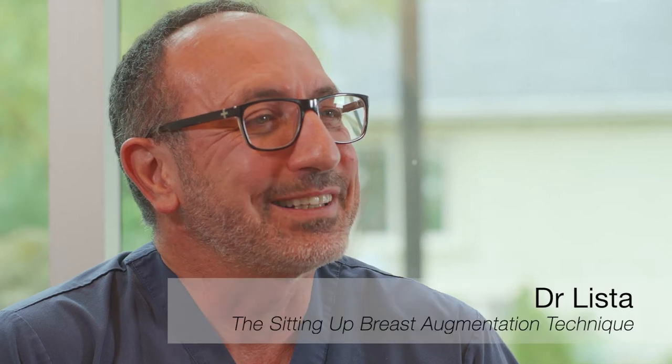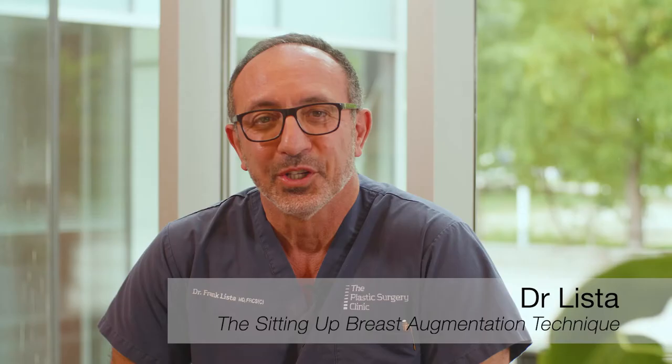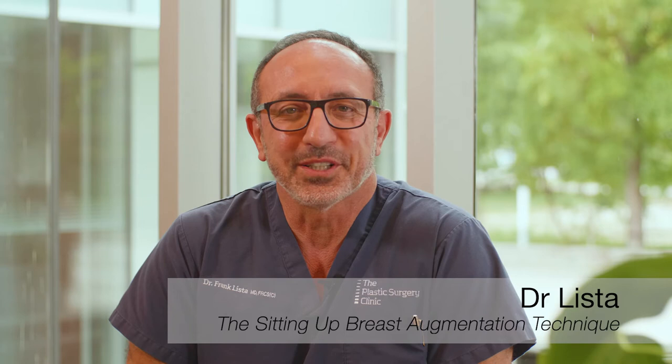I'm Dr. Frank Lista, medical director at the Plastic Surgery Clinic. The traditional way of doing a breast augmentation is that the surgeon does the operation with the patient lying down. And I always have colleagues who say, when it didn't turn out quite the way they thought, 'I don't know why it didn't turn out — when she was lying down during the operation, she looked perfect.' Well, people look different lying down than when they're standing up.